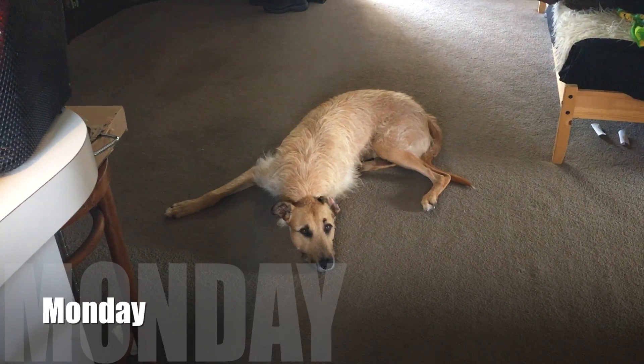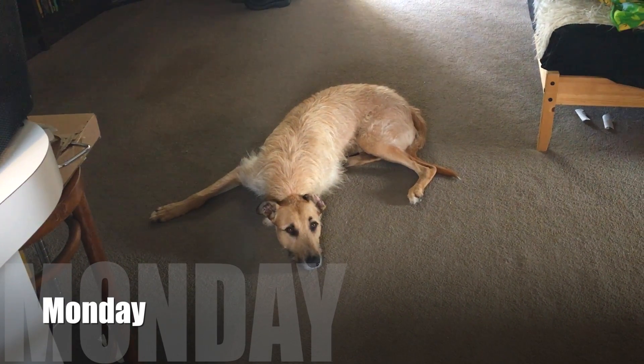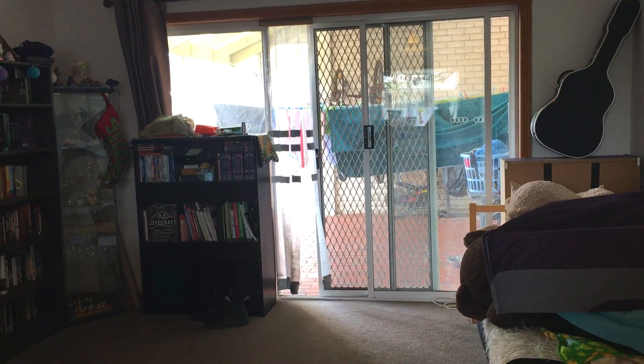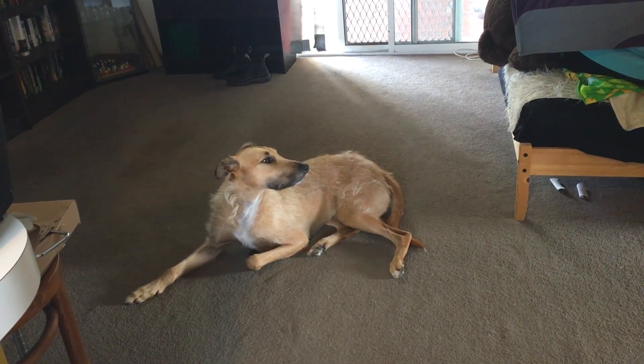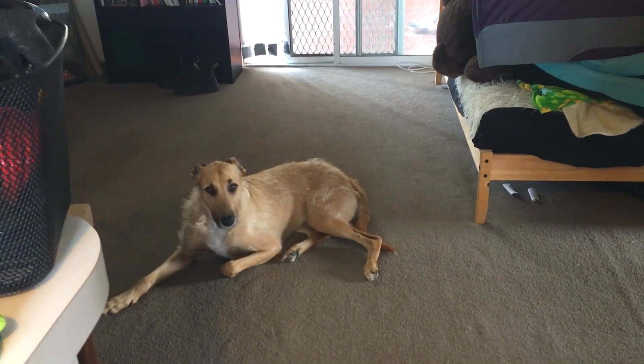Today's grocery haul is brought to you by a very very hot dog. Hot dog! It's super duper windy as you can see from the flappy things. It's a severe weather warning today — like 90 kilometer winds — so we have to be careful.